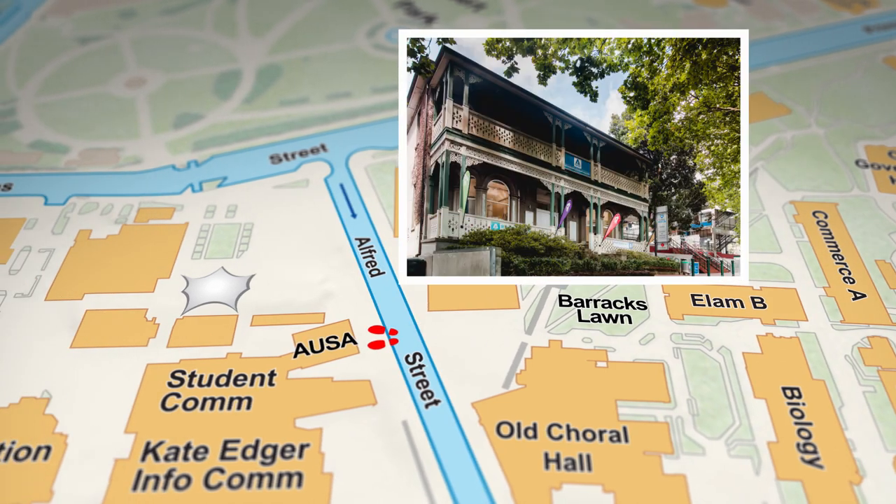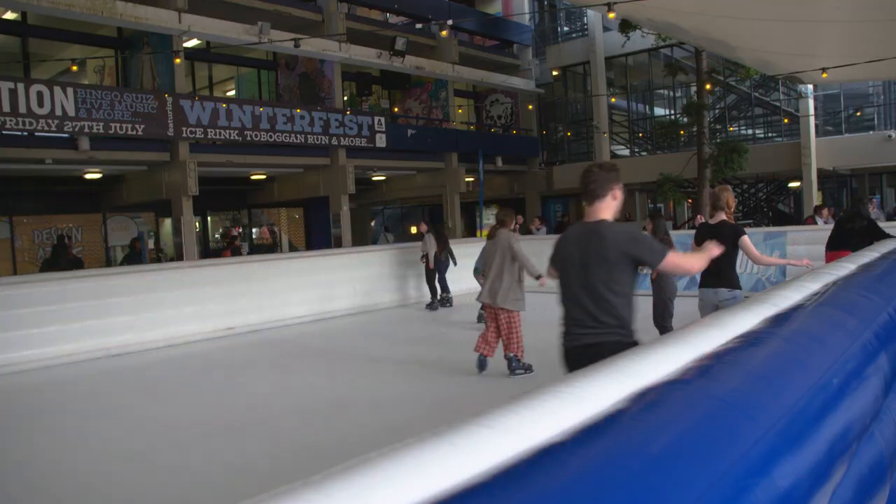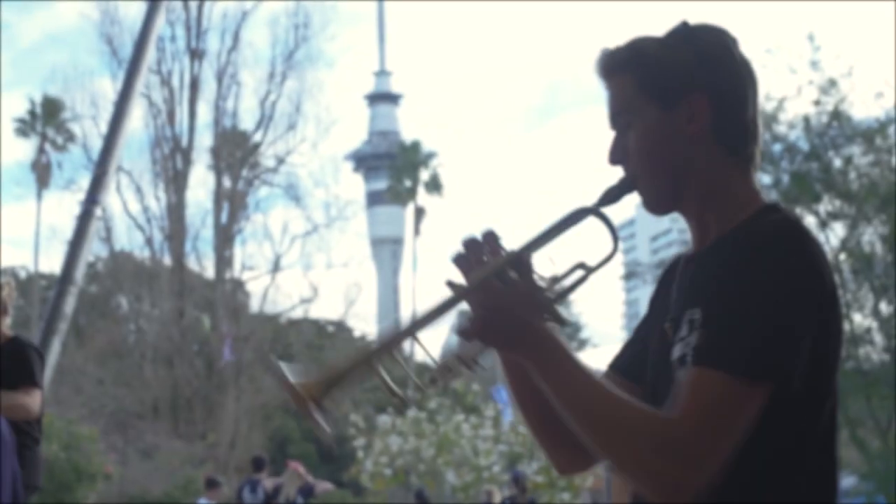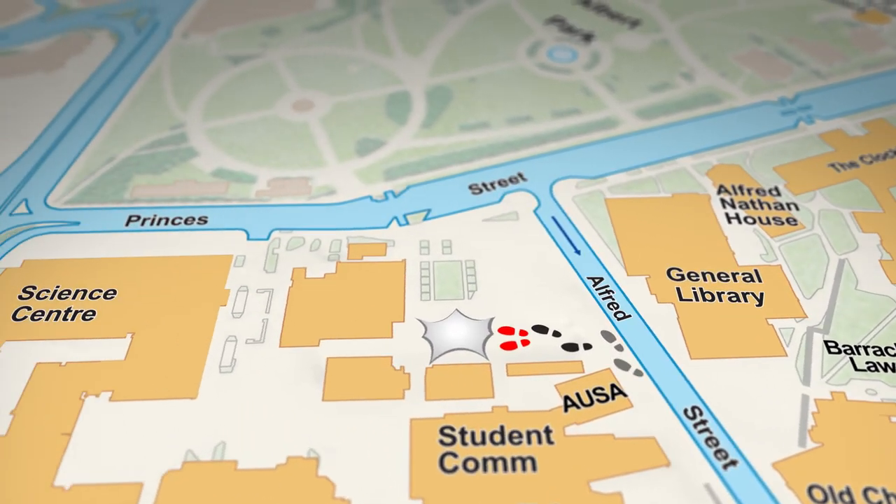Over here you've got the AUSA building. AUSA is the student-run advocacy that helps represent students on various boards across the university. They run a wide variety of activities throughout the year as well as offering various support services. Next to the AUSA house we have stairs that lead up to the student quad. The quad is a central hub where you can grab a mean feed and hang out with your friends. It's also where a lot of events happen through the year so make sure you keep the spot on your radar.